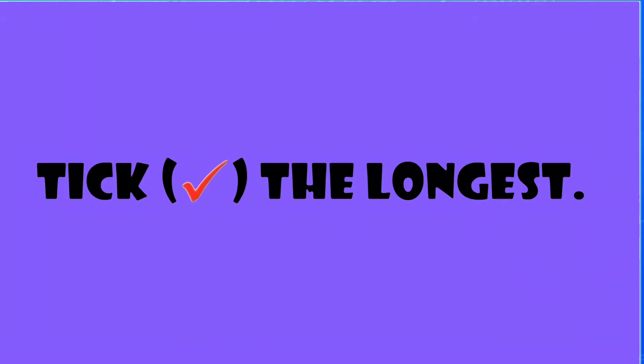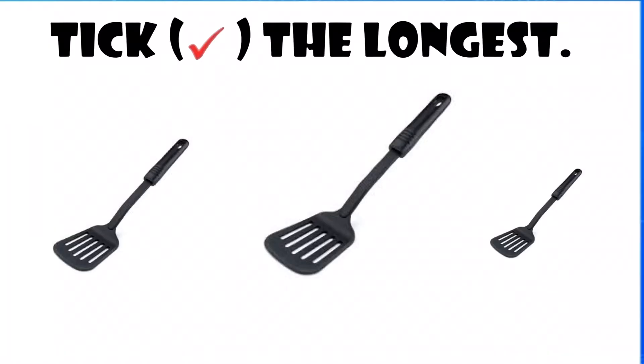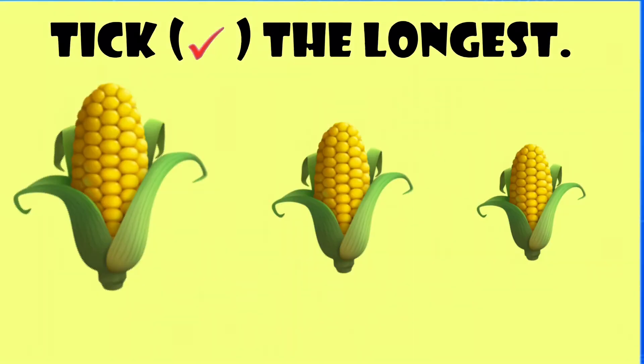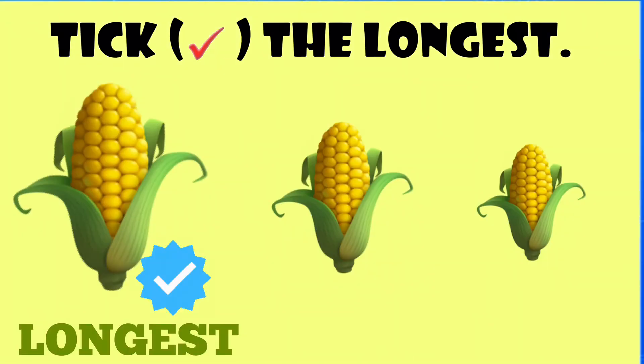Tick the longest. The spatula in the middle is the longest. The corn on the extreme left is the longest.